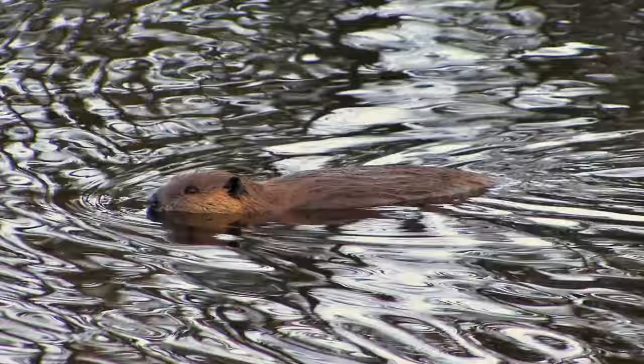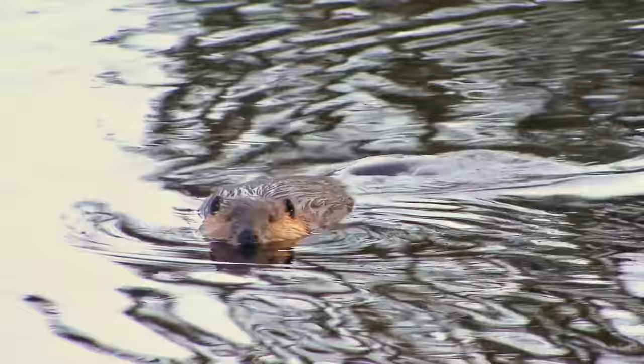If you're looking to fish and have a license, smallmouth bass, channel catfish, and sunfish are in the area. Rockfish can be found during the spring migration.